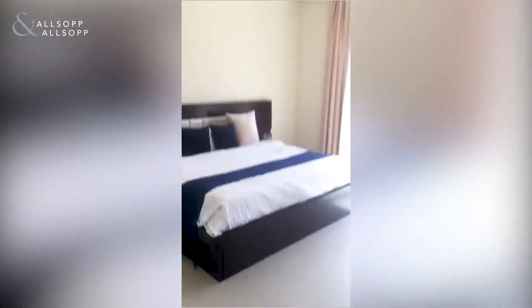This is the master bedroom featuring a walking wardrobe, which the landlord has opened up and designed himself. The master bedroom, bathroom, bedroom and balcony.